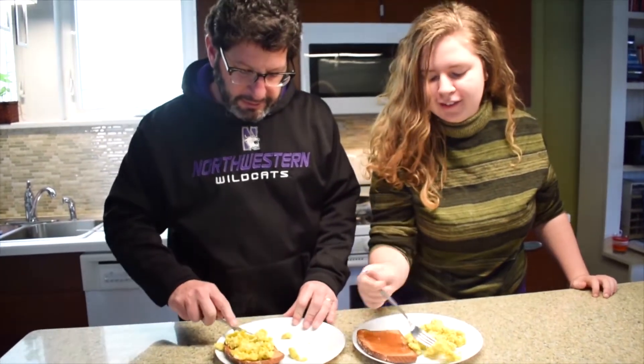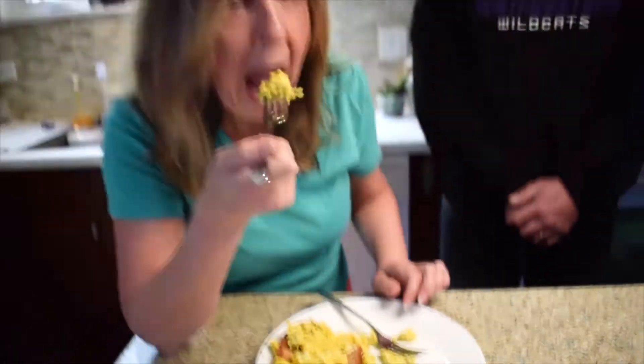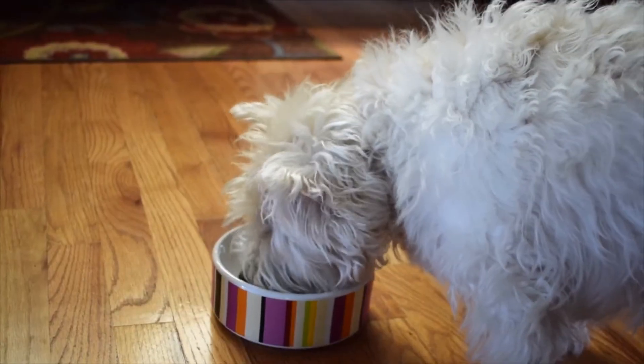Let's give these a try. Mmm, really good. Let's see if I agree with you. Very good. And we have somebody else who would like to try some eggs as well. Try this. You've done it again — delicious. One more family member probably needs to try some. Two paws up.